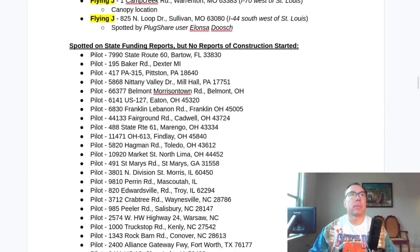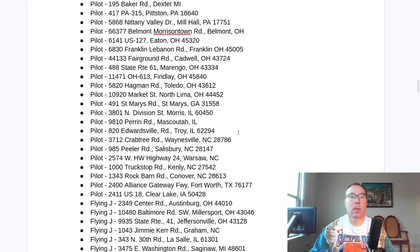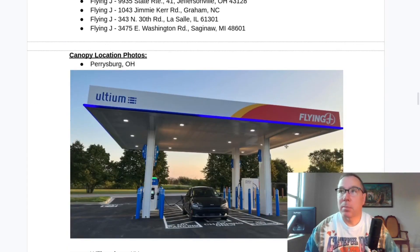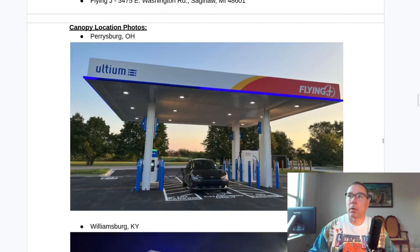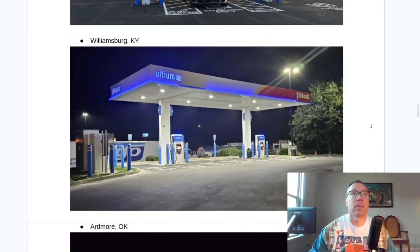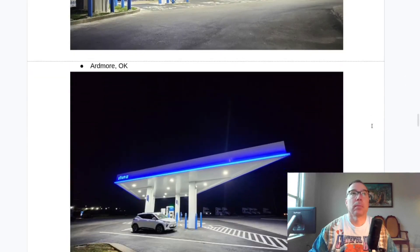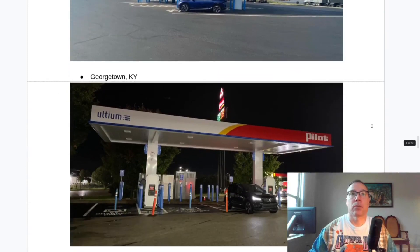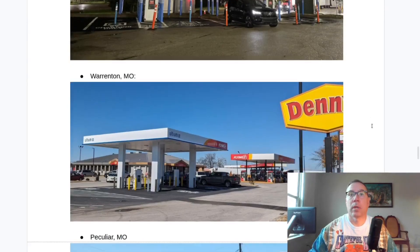These are the state funding locations but no construction started yet. Let's go over the canopy locations. The open ones are exciting, but the really exciting ones are the number of sites spotted under construction that have canopies. There are quite a few — Williamsburg, Ardmore Oklahoma, Knoxville Tennessee.